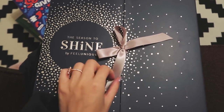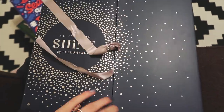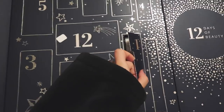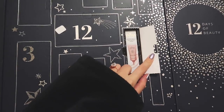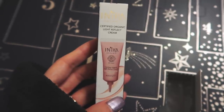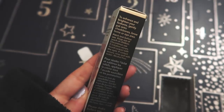The season to shine with Feel Unique — I love a ribbon, how fancy. Inside we have — I don't think I've heard of this brand before — but this is a light reflect cream. So for the high points of your face, I quickly read on the side here.